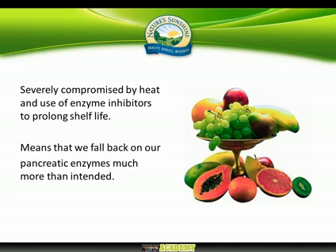Ideally, all of us should have a certain percentage of our diet raw. Plant-based enzymes are severely compromised by heat, and there's another problem in the 21st century: many supermarkets use enzyme inhibitors, which they spray on fruit and vegetables to stop enzyme activity and extend shelf life. When we eat food with those enzyme inhibitors on, we lose the benefit of any enzymes in that food, and we have no way of knowing whether the supermarket has applied them.